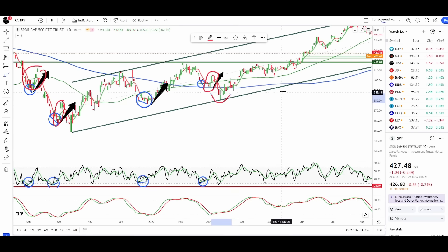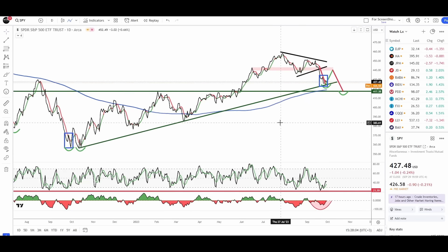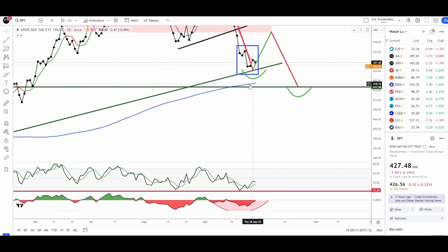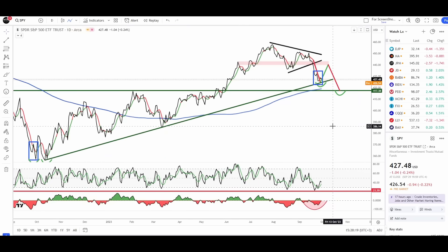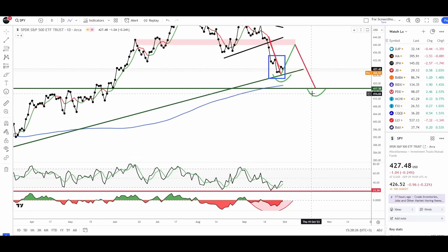I expect some additional selling to begin roughly by the beginning of next week and for the bottom to form by the end of the third week of October. On this alternate chart, I only connected closing prices on the trend line — the market hasn't actually touched it yet; maybe it will this week. But overall, even if we get a sell-off to start the week, I still expect a rally to begin.